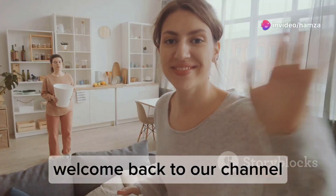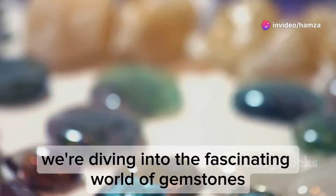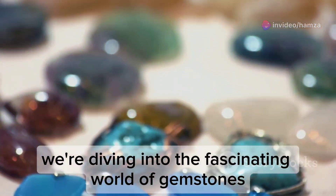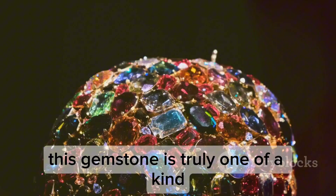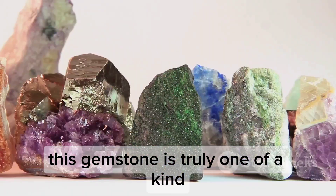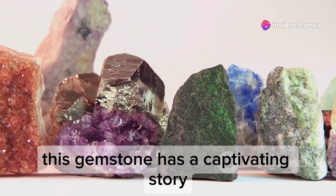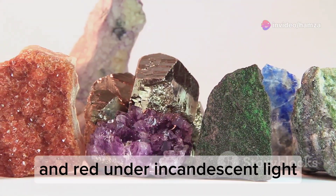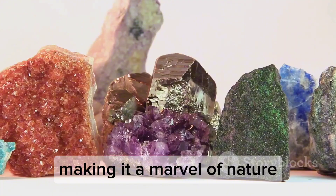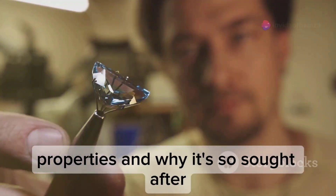Hey everyone, welcome back to our channel. We're thrilled to have you here with us today. Today we're diving into the fascinating world of gemstones, specifically the stunning Alexandrite. This gemstone is truly one of a kind. Known for its unique colour-changing properties, this gemstone has a captivating story. Let's explore its origins, properties and why it's so sought after.